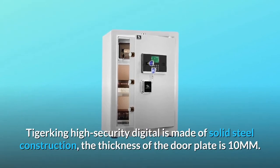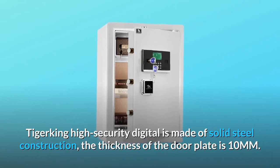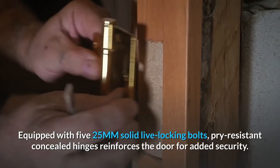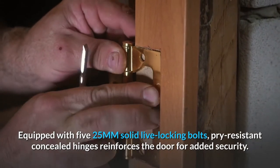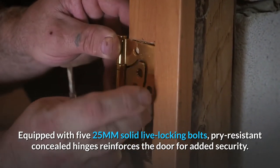Tigerking High Security Digital safe is made of solid steel construction. The thickness of the door plate is 10mm. It is equipped with 525mm solid live locking bolts, and pry-resistant concealed hinges reinforce the door for added security.